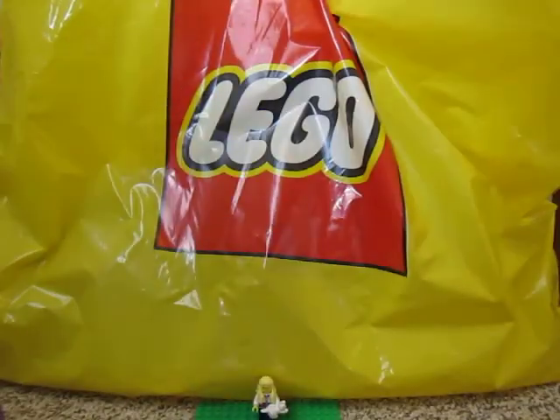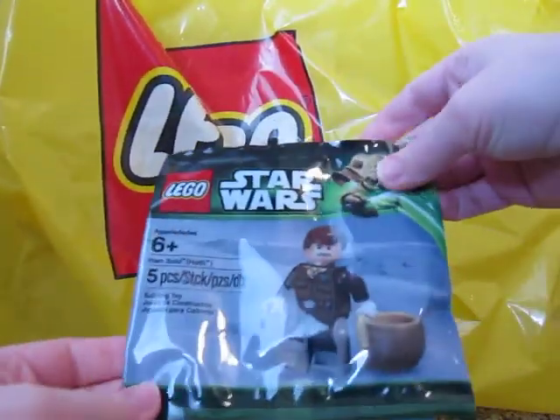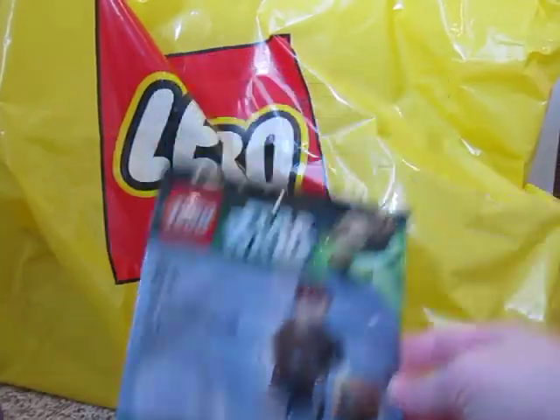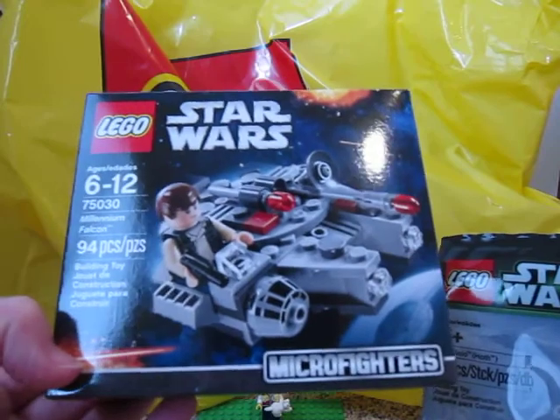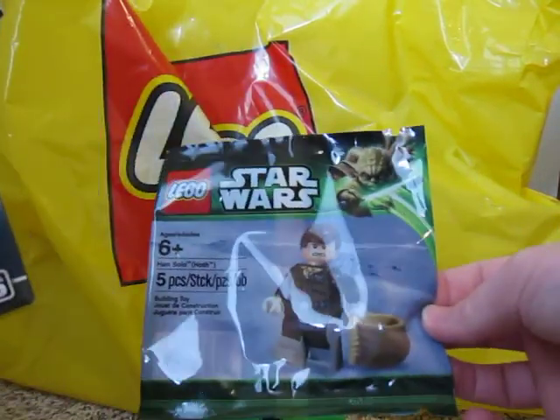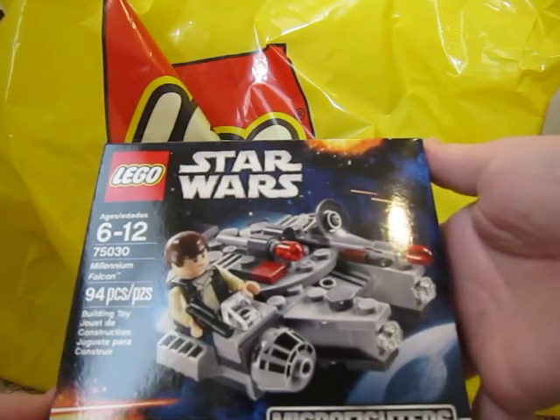And then I had my coupon to get my Star Wars figure here. But you had to make a Star Wars purchase, so I went ahead and got the little Millennium Falcon. And then I got this Han Solo.